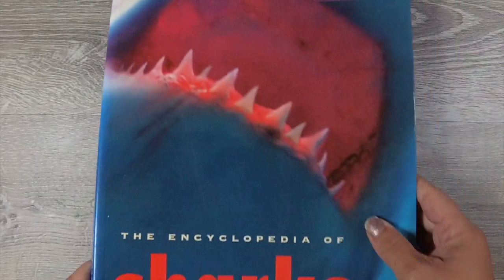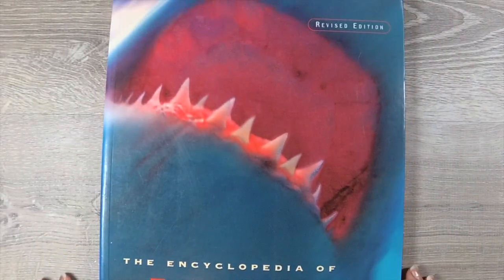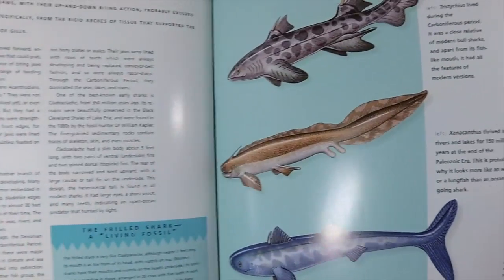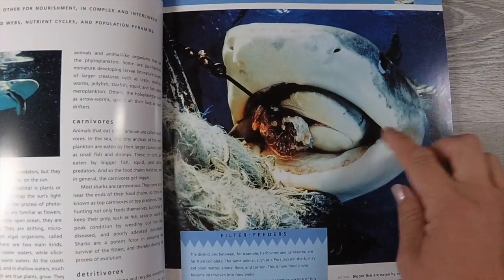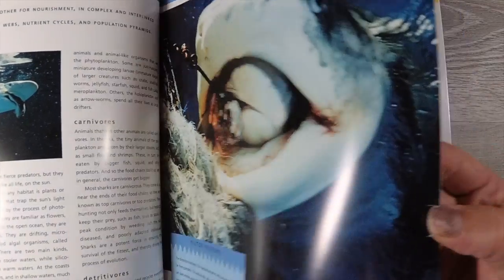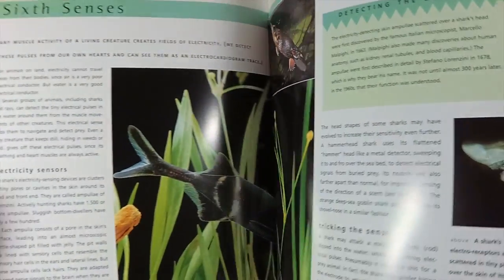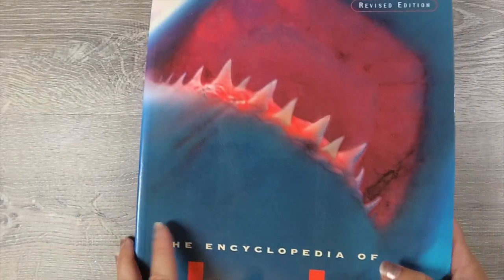The third book I got from the library is the Encyclopedia of Sharks, the updated edition, which I thought was beneficial. This one is just chock full of charts and information — sharks eating other sharks, reproduction, the fins, how all the fins are shaped, all the different types of sharks, shark teeth, anatomy, and locations.